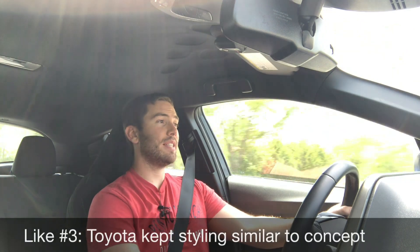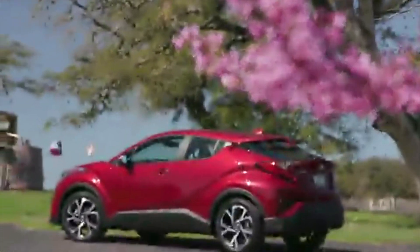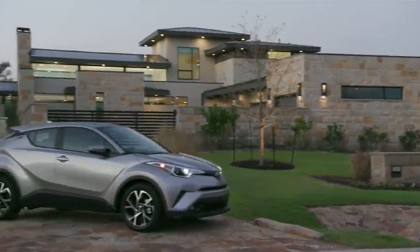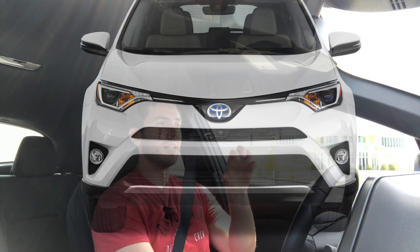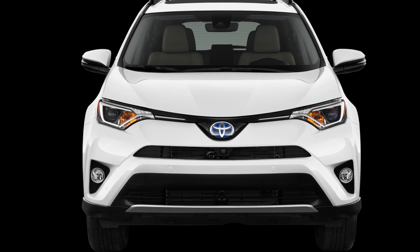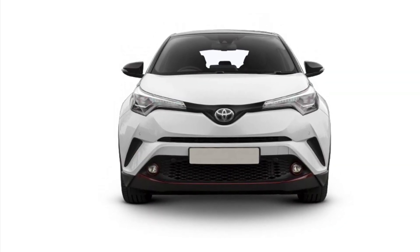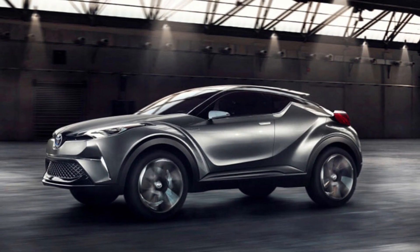Like number three is the styling. It's very polarizing and I'm not necessarily a fan of how this looks — that's very subjective — but I do like the fact that Toyota kept it interesting and it looks so different than any other Toyota. The front kind of looks like the RAV4, but it looks a lot like the original concept they came out with, and it might help keep some of the old Scion buyers around.